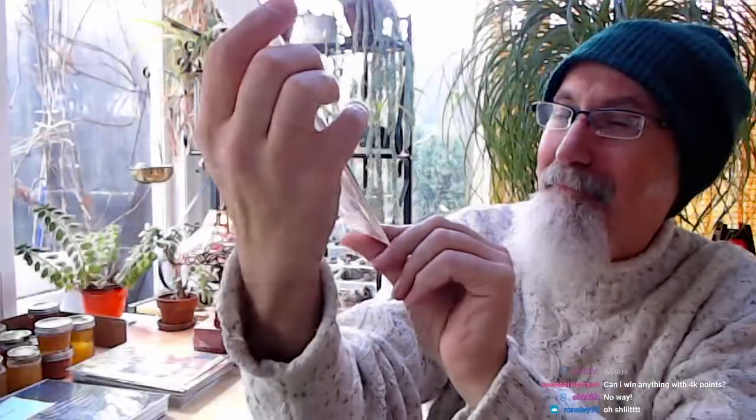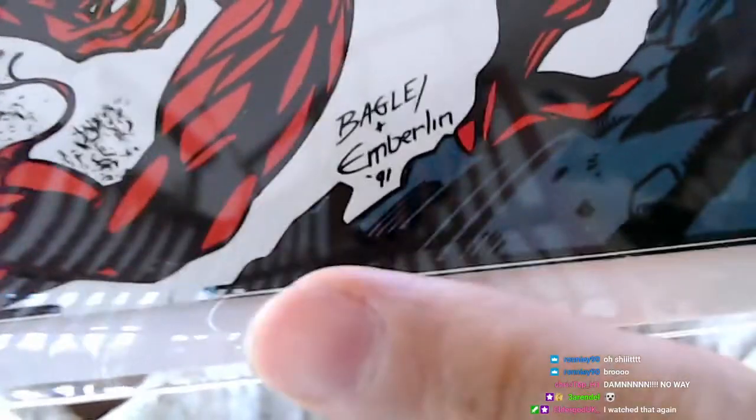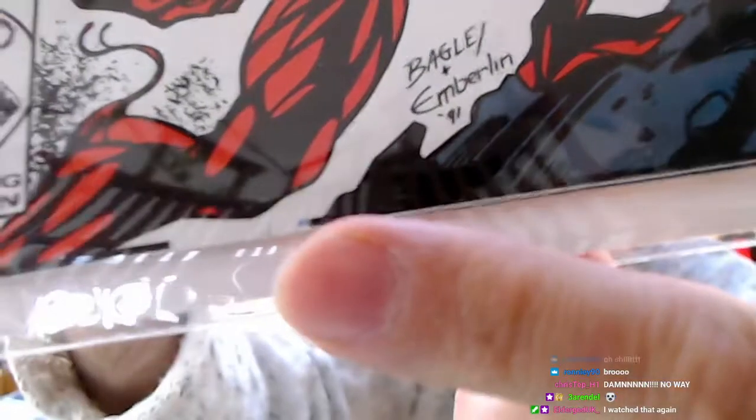I picked this up from the racks when it first came out. You can barely notice the tear — I'll show you right here where my finger is. If that tear wasn't there, this would be a 9.6 minimum or possibly a 9.8, even a 10.